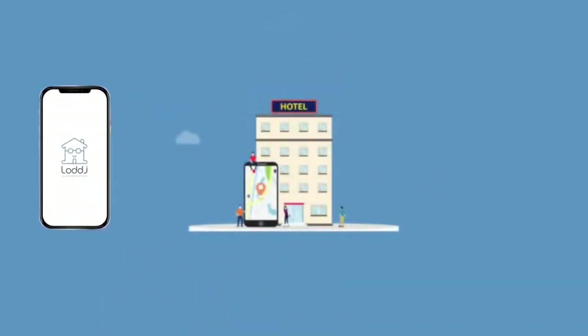Lodge provides an end-to-end property management service through the Lodge app. The app manages the distribution of the listing for your holiday home property across over 20 digital channels such as Airbnb and Booking.com.